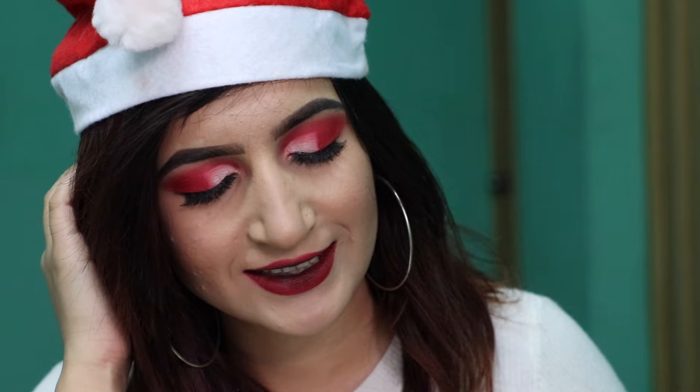Merry Christmas guys! Today I'm gonna do this dramatic makeup look which I have created especially for a Christmas party. If you guys want to see how I get this look, then you know what to do. So keep on watching. Let's get to the video.